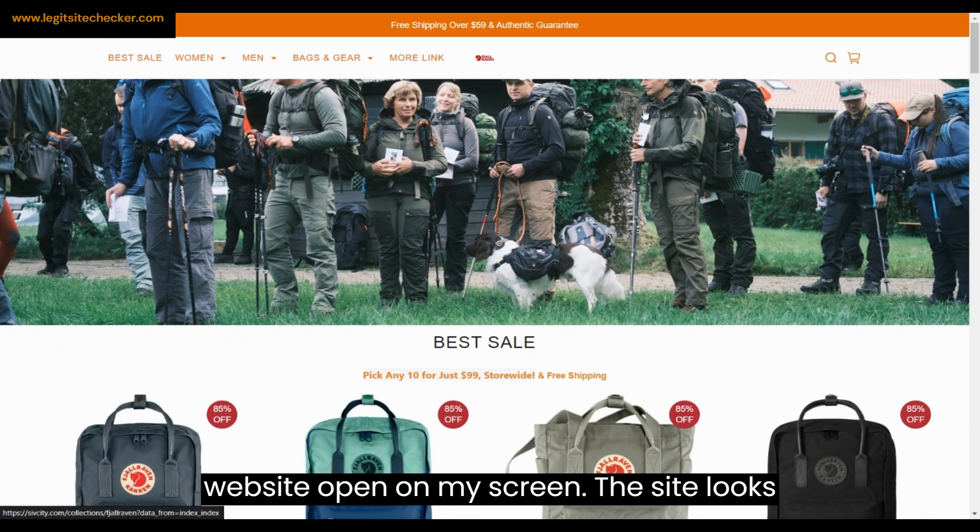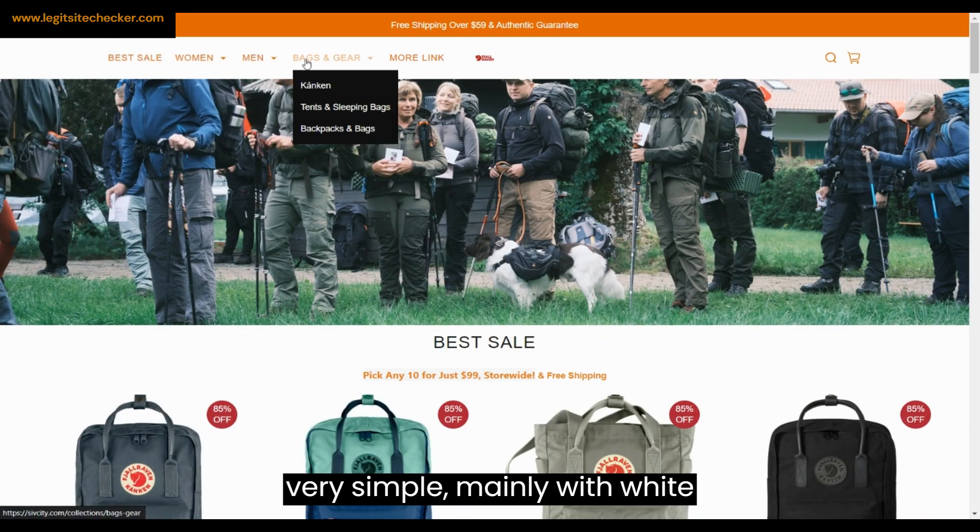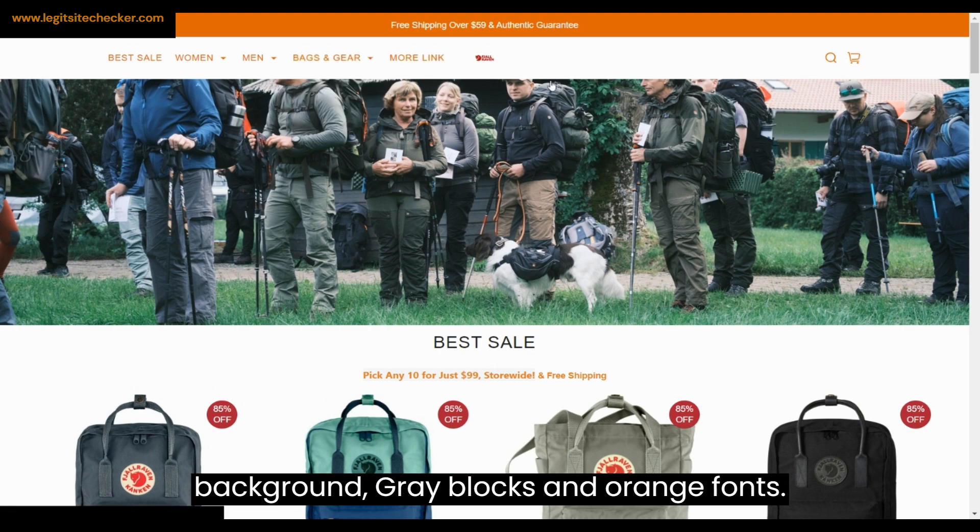The top section of the website has best sale, women, men, bags, and gear, more link, and other pages available.